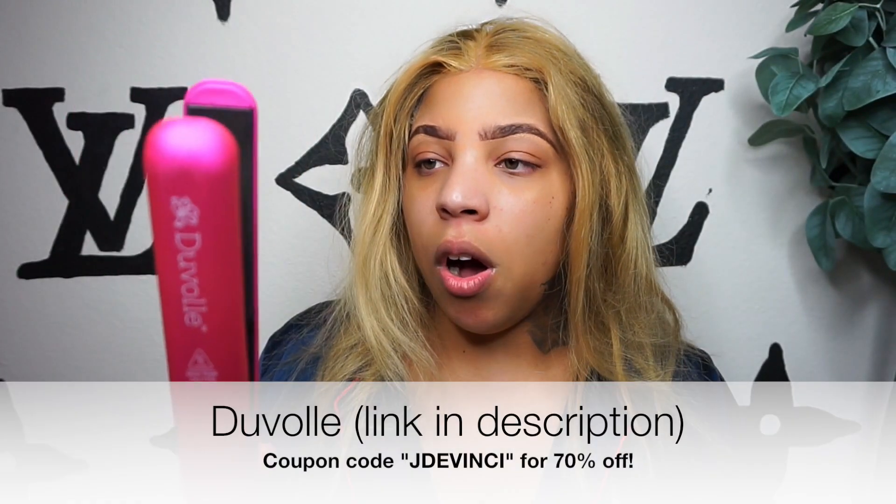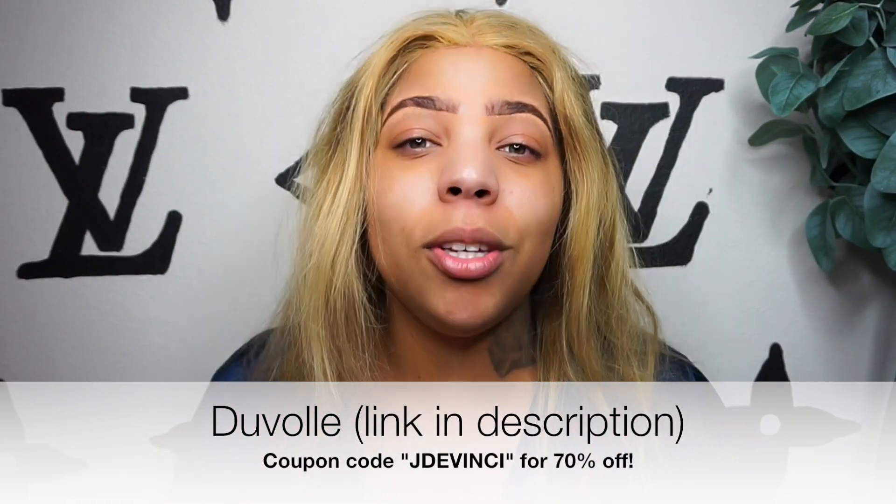I got this wig from Wow African. We look sexy, okay, but TBH it doesn't really fit. Today I'm going to be using my Duval flat iron — use code JdaVinci for 70% off your purchase. I personally needed a new flat iron and I was so thankful that they gave me a code, so we get the best of both worlds.